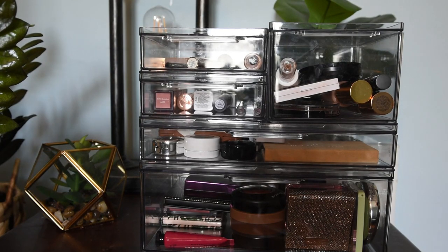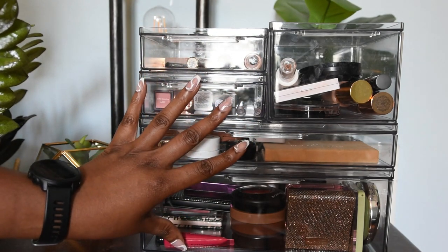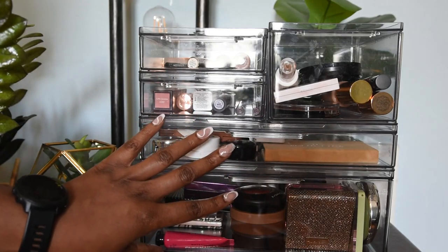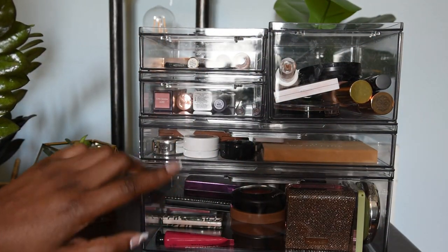Hey guys, so I keep talking about wanting to showcase my shop, my stash, and I believe I got these items from the Container Store.